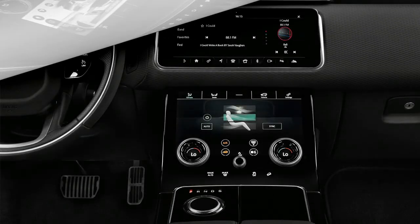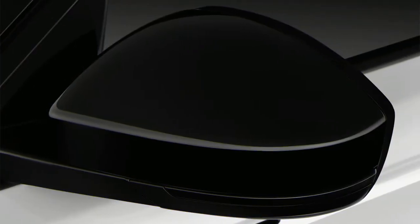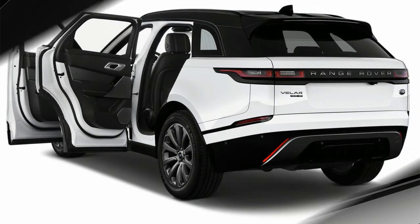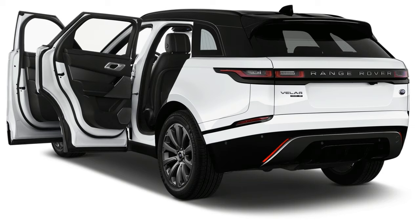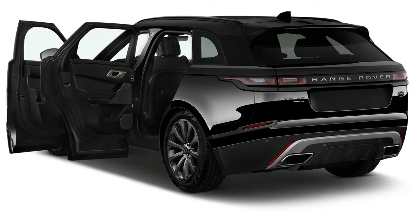The third member of Land Rover's trio is a 12.3-inch configurable driver information display that can show map data, vehicle settings, speedometer, tachometer, and other information in a beautifully rendered screen. Skipping the head-up display, there are still 32.3 inches of high-definition displays in many Velars — more real estate than most of our childhood televisions.